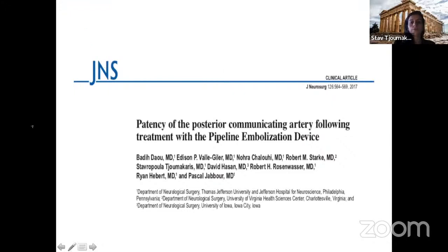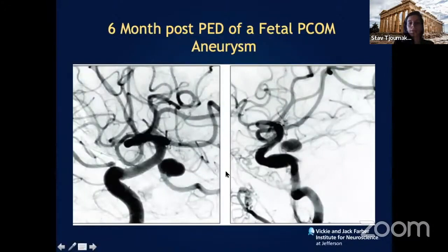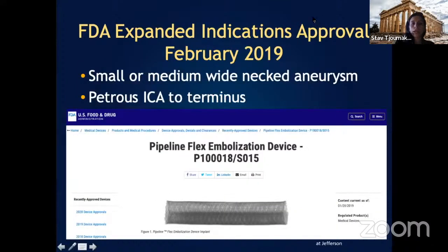One important lesson we learned: in our series, 100% of patients with a fetal posterior communicating artery did not achieve aneurysm occlusion when treated with flow diversion. So once we identify a fetal PCOM artery, we no longer attempt flow diversion — that case needs to be treated with microsurgery and clipping.